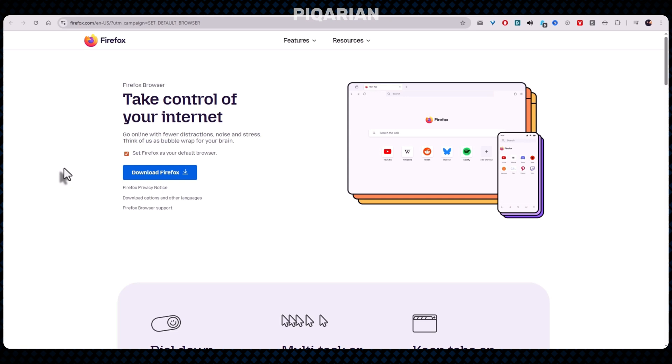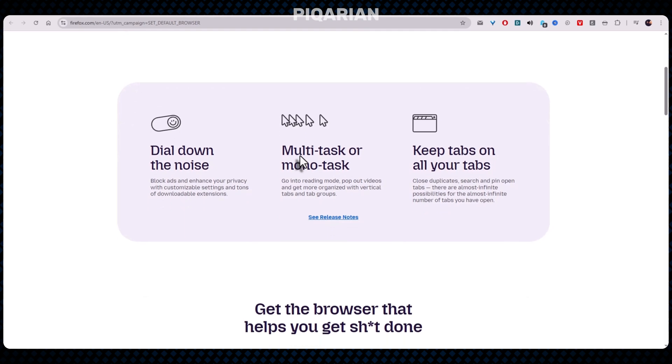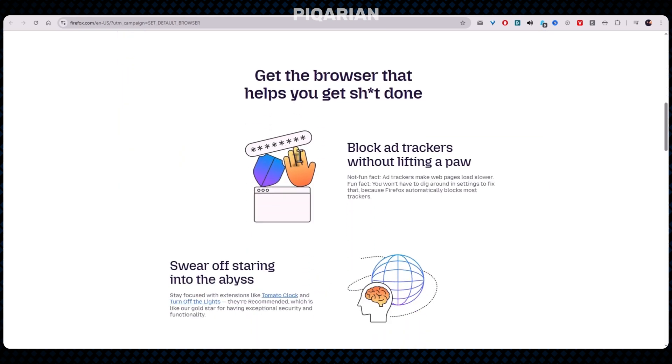Firefox handles tab unloading intelligently — leave a tab in the background long enough and Firefox steps in, frees the memory, and keeps a ghost of the tab ready for when you come back. It feels seamless and your system feels calmer. Firefox is also the browser with actual values: independent, open source, privacy-focused without throwing crypto buzzwords everywhere. No hidden trackers, no background telemetry you need a PhD to disable. For multi-tab addicts, this is the closest you'll get to guilt-free browsing. And they've been steadily tuning the engine over the last few years, making it faster without bulking it up.